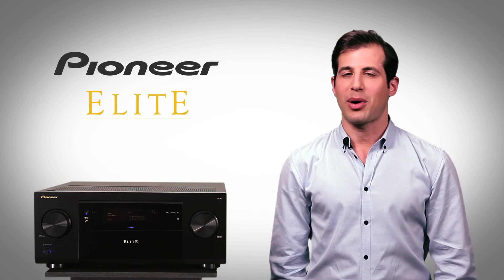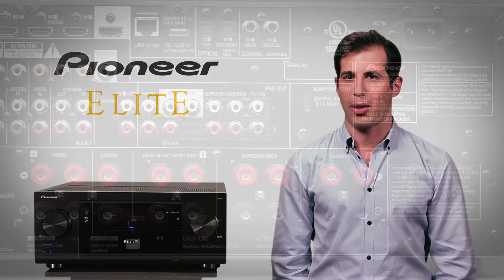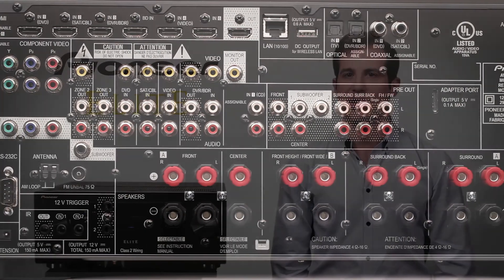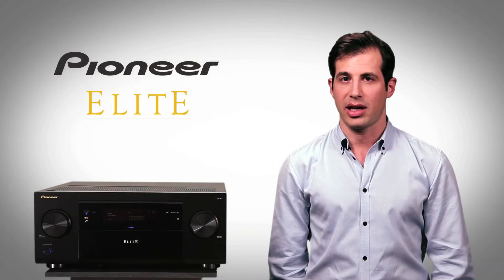Sometimes it's all about the sound. That's why the Elite SC61 packs serious power output that comes from the most advanced amplifiers in any receiver available, and only from Pioneer.